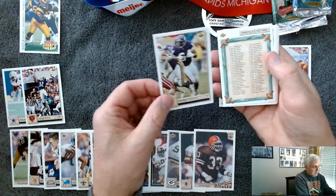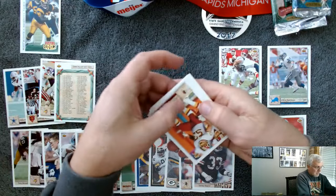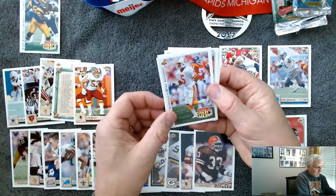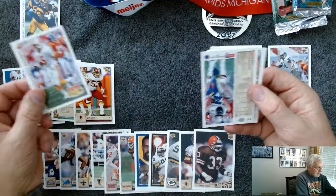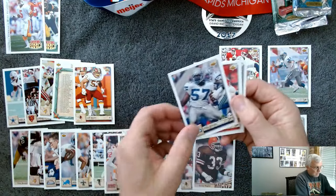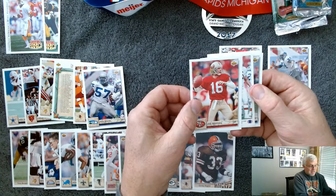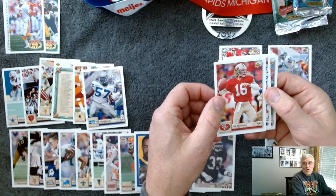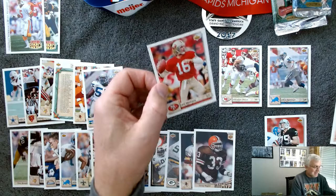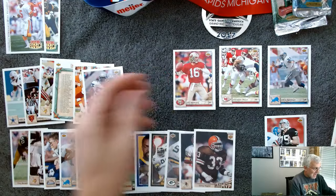Randall McDaniel — awesome Vikings player for many, many years. Checklist. Jeff Bostic, Washington. Great line. Here's another Rookie Force — Courtney Hawkins. Tony Woods. Oh! It doesn't matter what year or how old you are — to pull a Joe Montana card out of a pack is fun. Number 16, that's all I have to say about it. Seeing that guy is just fun.